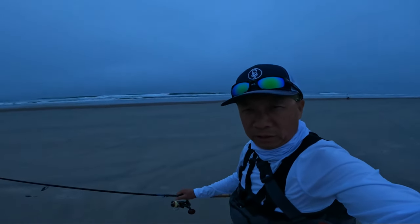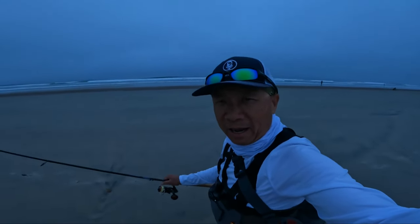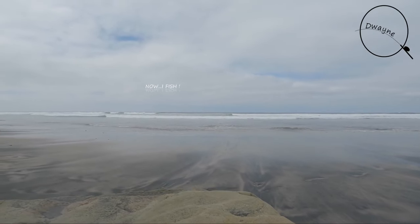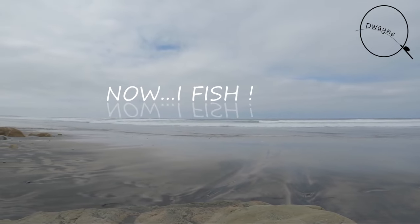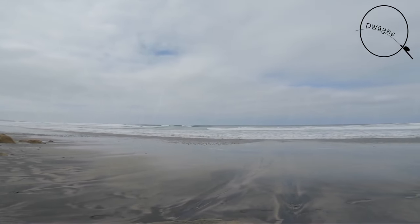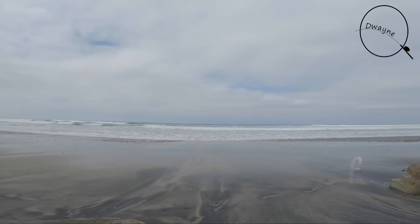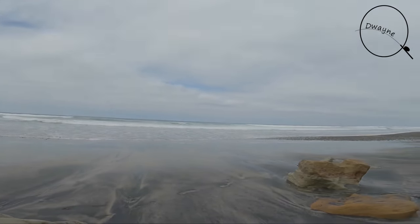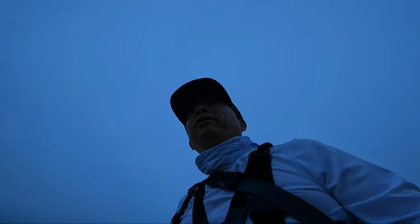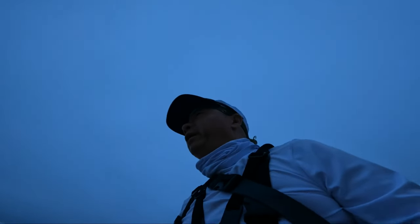We're back out here fishing the surf, let's see if we can catch anything today. Good morning, it's just about 6 a.m., it's Saturday. I was out here on Tuesday but we're all here at low tide today.